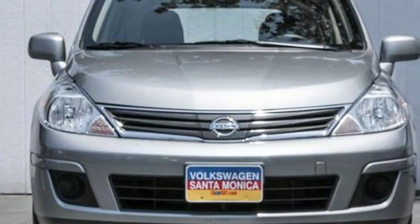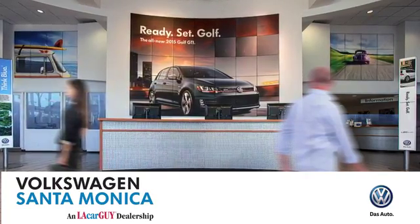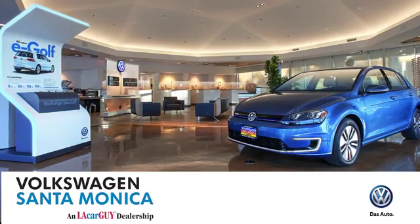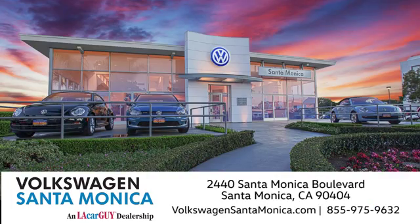Love what you drive. Stop in for a test drive today. At Volkswagen Santa Monica, we'll do everything we can to make sure you drive away in the vehicle that's just right for you. Visit us today in Santa Monica, California.